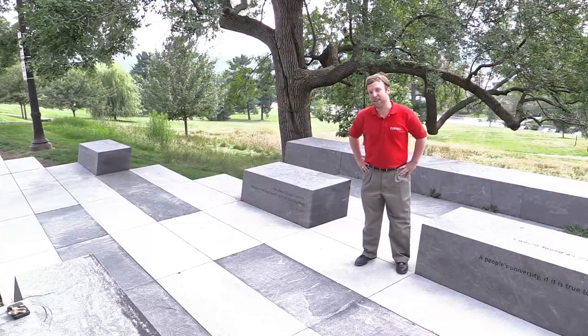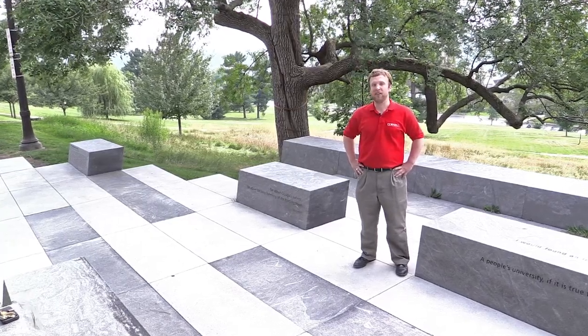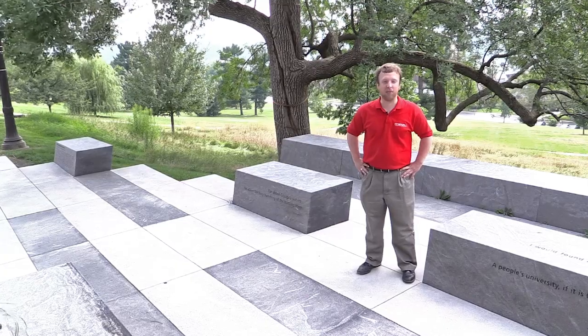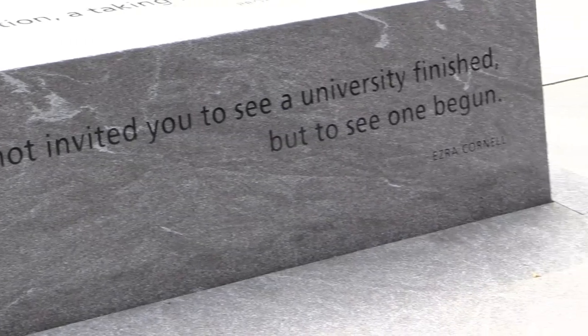As we stand in the sesquicentennial grove and reflect on the last 150 years of Cornell's presidents, we also look to the future and think about the legacy that Beth Garrett will leave as the first president of the next 150 years.